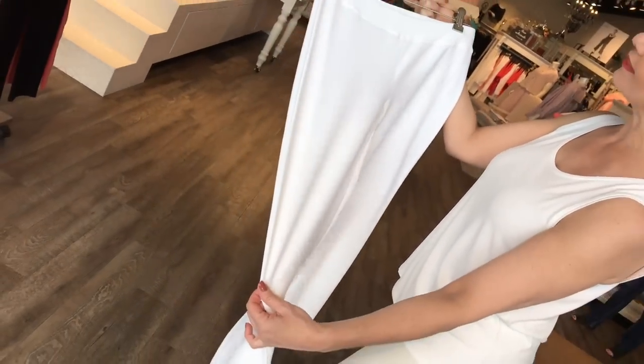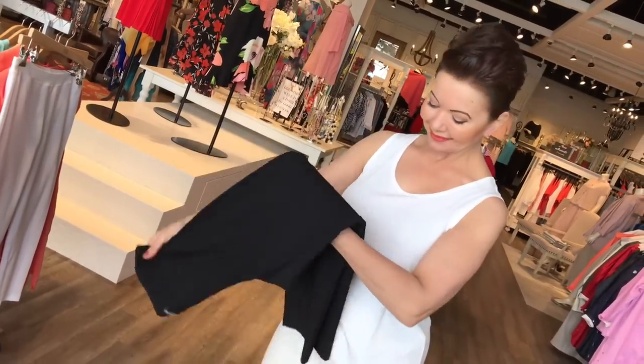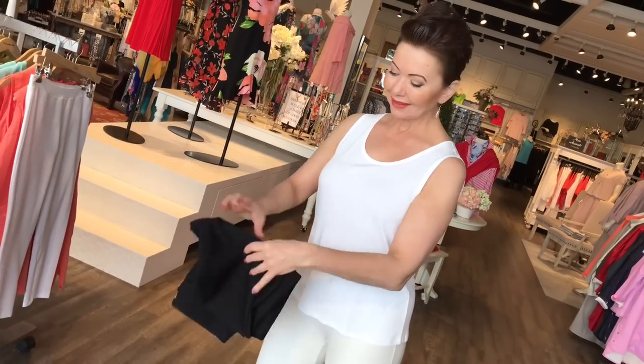It hovers right around the ankle and it folds up. It packs beautifully. You wash it in cold water and just hang it to dry.